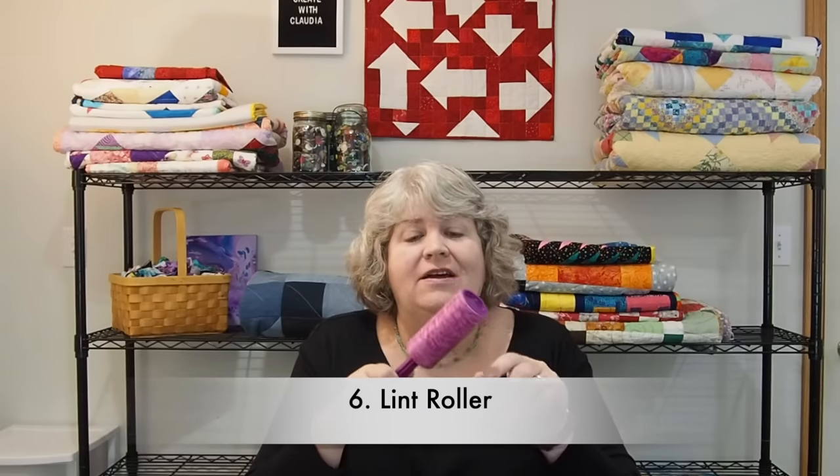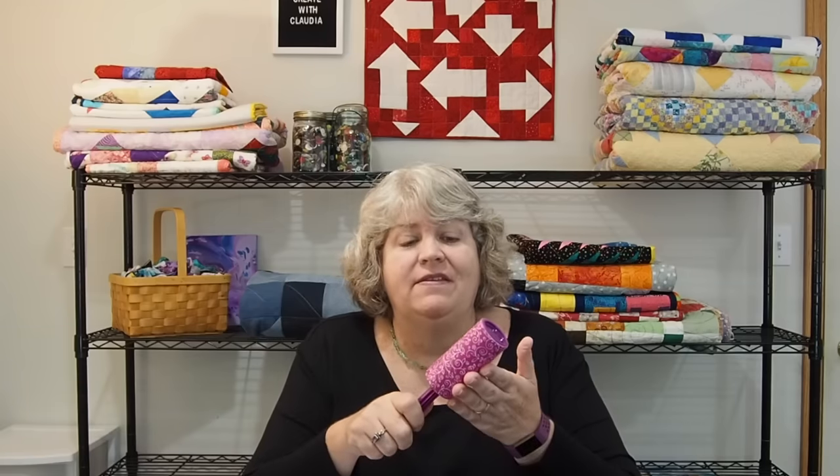Here's another one — a lint roller. I love lint rollers in my studio. If you quilt, you have threads everywhere, and this pulls them off your clothes, your quilt, or whatever you're doing. So always have a lint roller on hand.